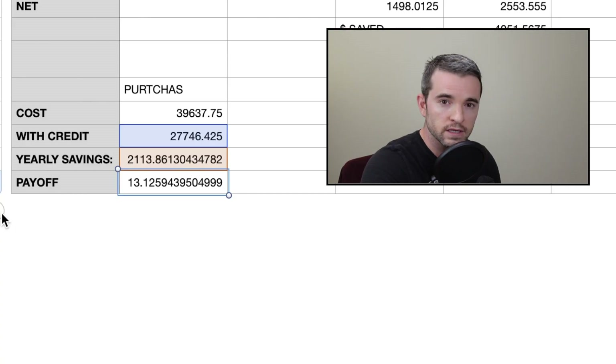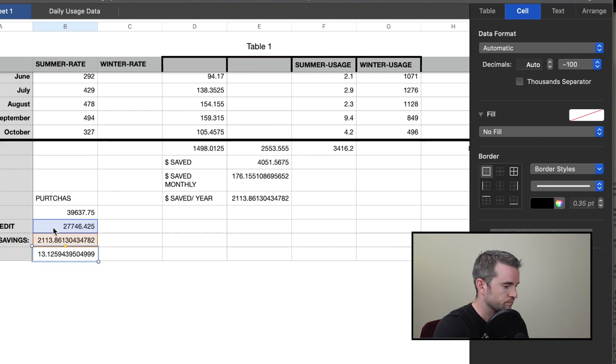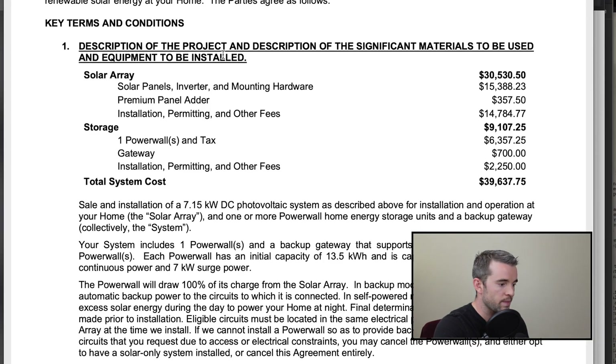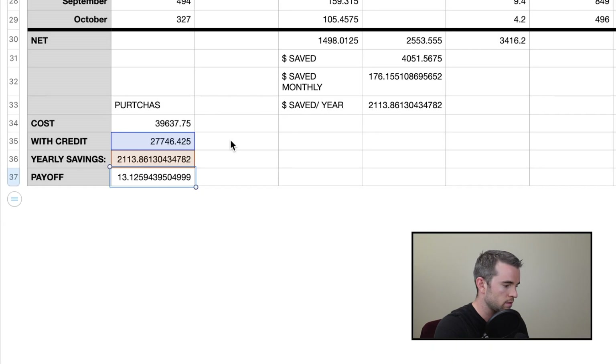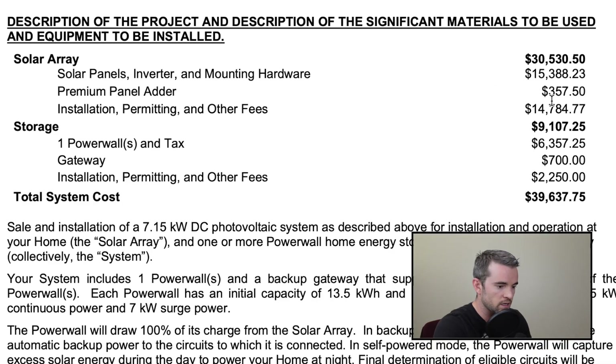I've seen other numbers where the price is way less. My solar array is worth $30,530 in equipment — the panels themselves are worth $15,000. The installation, permitting, and other fees make up the rest. It would be 10 years for the panels alone. This is why people say you should install your own solar.